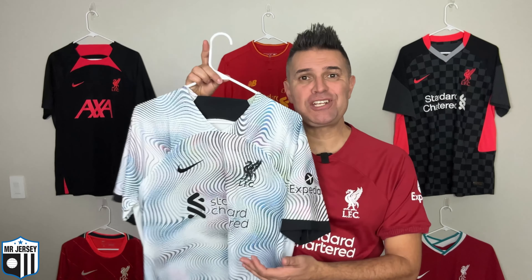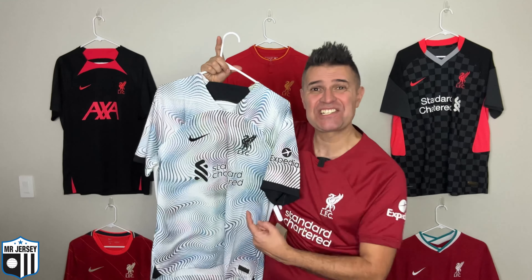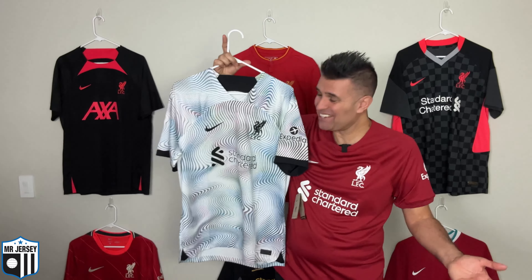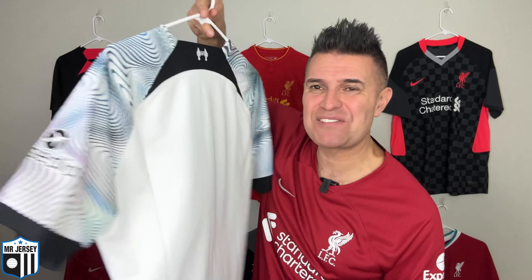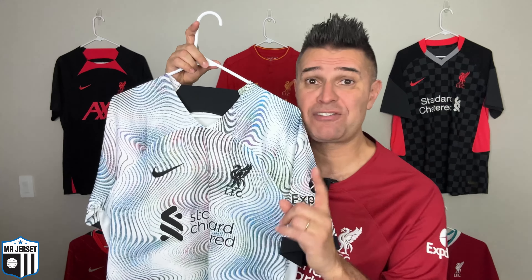Now let's talk about the 2022-23 Liverpool away shirt made by Nike. Take a look at this — very nice shirt, what a design! This shirt was inspired by Liverpool's vibrant 90s dancing music scene, and I can kind of see the translation of that. Look at this beautiful shirt — what a design!